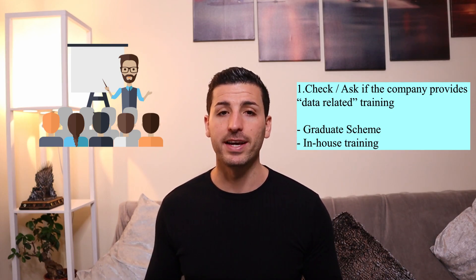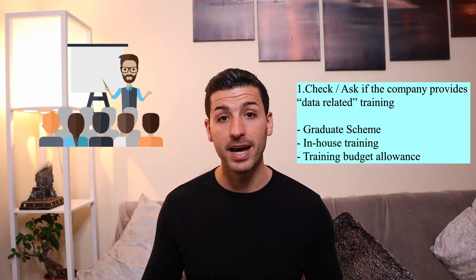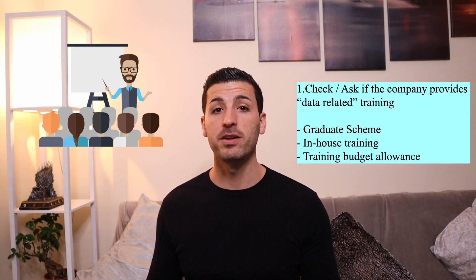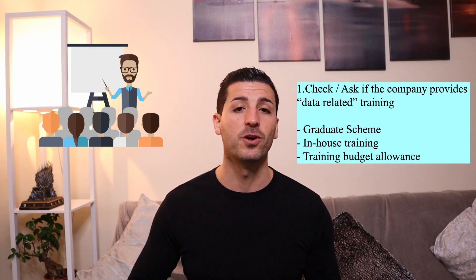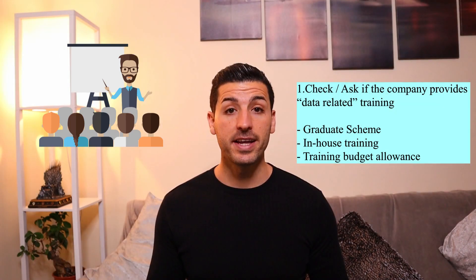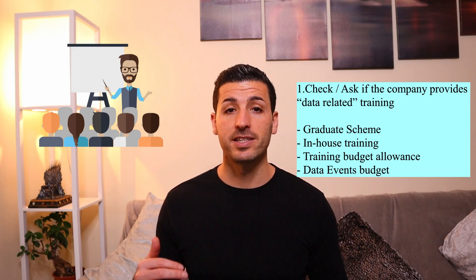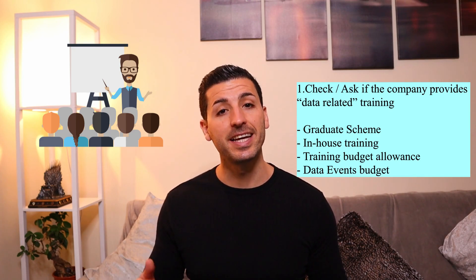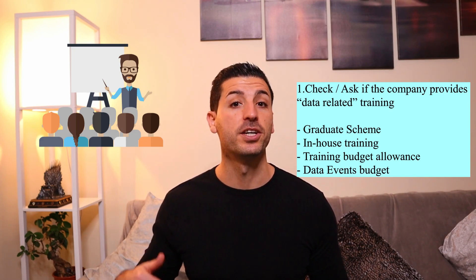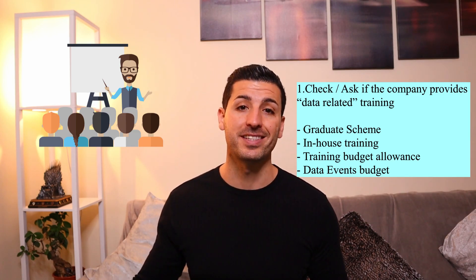The third example is a training budget. Check how much you can spend every year on training. This benefit is amazing as you can be taking online courses or part-time masters and expensing it through your new employer. Another example is a data events budget, which can be considered as training, as you can attend data events and learn about the latest news, tools, techniques, and technologies from industry experts.